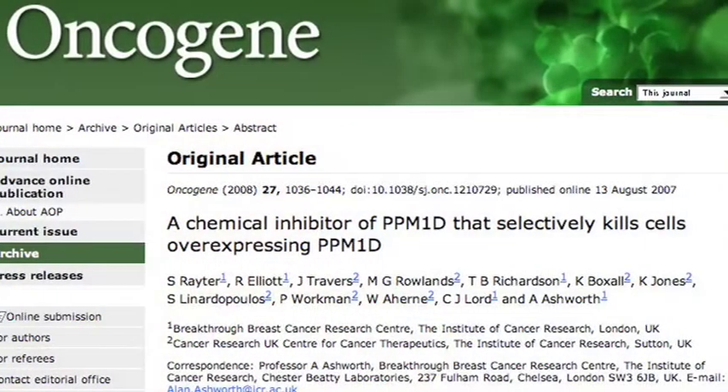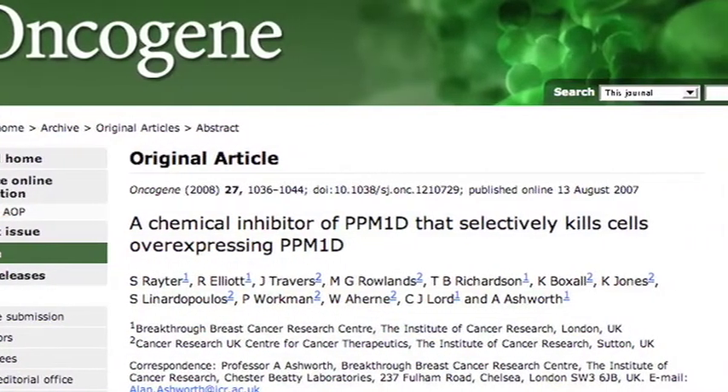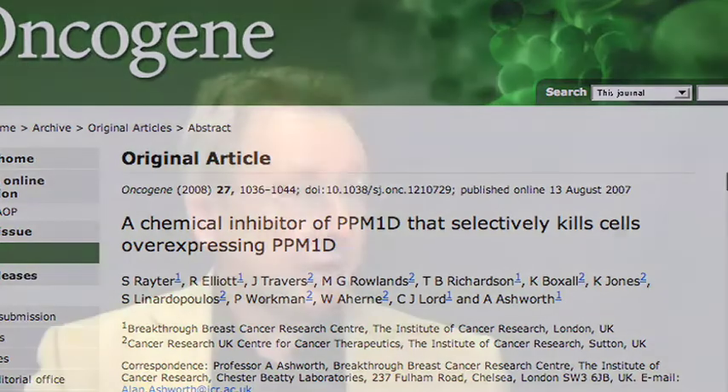Finally, I talked about another class of drugs that we're developing — very much at an earlier stage — and these are against a target called PPM1D. I use this as an example to explain the importance of what I call drugging or expanding the druggable genome of cancer. In other words, there are thousands of genes that cause cancer that we're beginning to understand, and we need to expand the number of genes that we can actually develop drugs against.